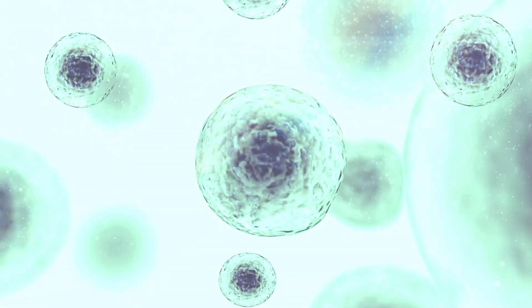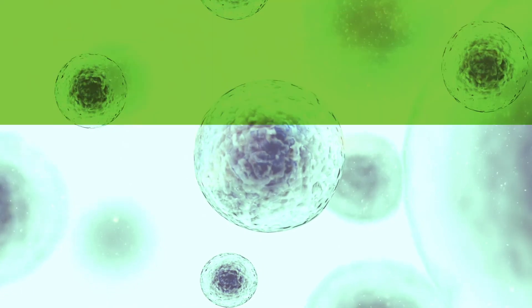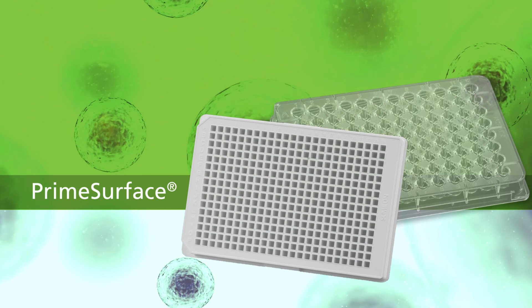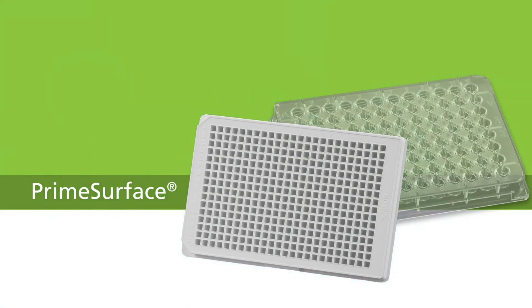The cell culture equation includes an innovative line of culture vessels marketed under the Prime Surface brand. These ultra-low attachment plates prevent cells from adhering to the well.